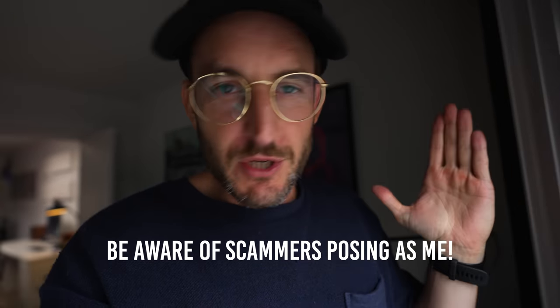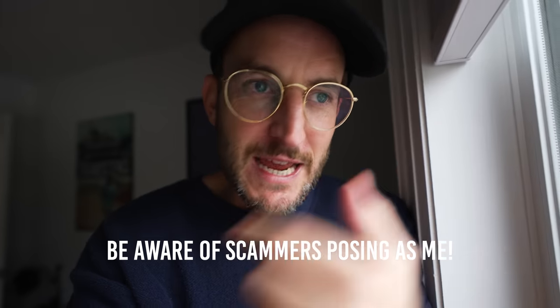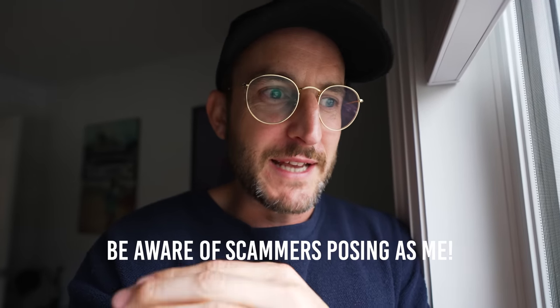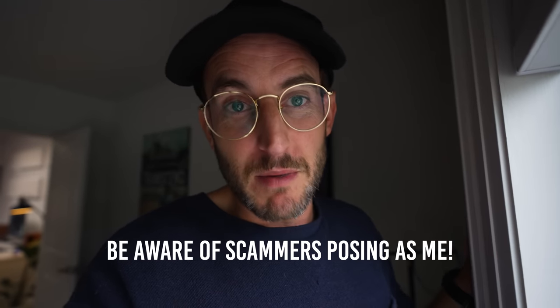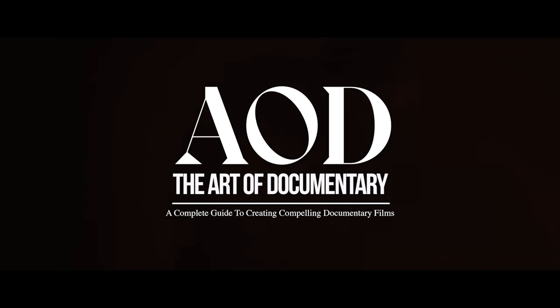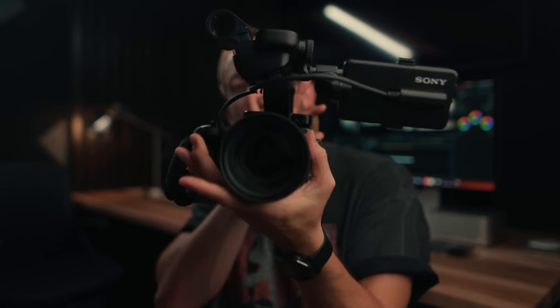One quick note: be aware of scammers. There's a huge issue on YouTube where people go into the comments pretending to be me with the same profile picture, asking for personal information or payment for shipping. I will not be texting you asking for personal information — I will be calling you directly if you win, and that will be in a month. Be smart, look out for scammers. I'm very excited to get this into the hands of one amazing filmmaker, and we'll be announcing everything live in September. Let me know your favorite camera system below — see you on the next one!